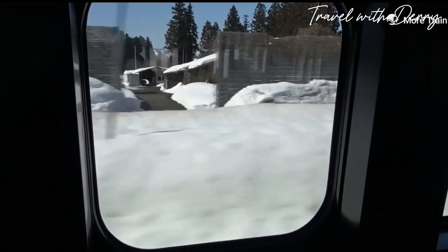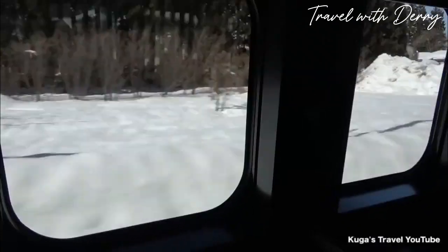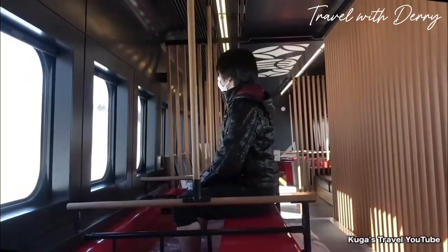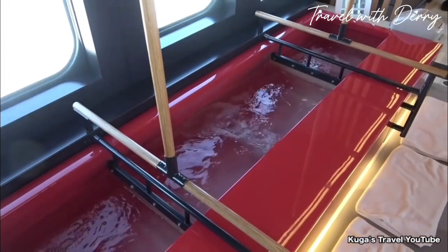Number eighteen: foot bath train. Hop aboard the Sudoi tourist train for a sightseeing experience that'll leave you feeling footloose and fancy free. This one-of-a-kind train features aromatic cypress wood foot baths filled with warm spring water, perfect for soothing your tired joints while you take in the breathtaking views from Nagoya to Unoyama Onsen.